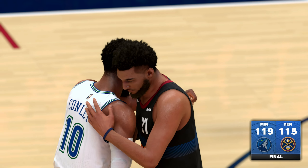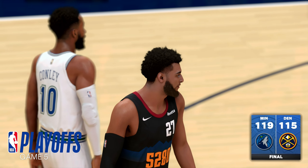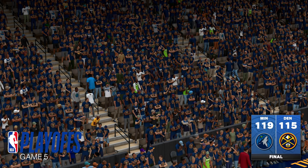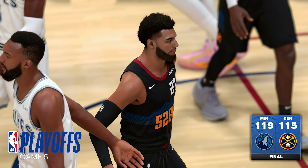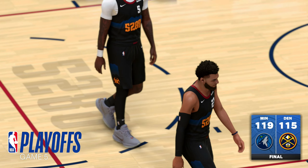And so it's Minnesota who scrapes by with a win. With this win, they pile on all the pressure — they only need one more victory to close the series out. This was a critical performance. At 2-2, a team's season can ride on a game five like this one.